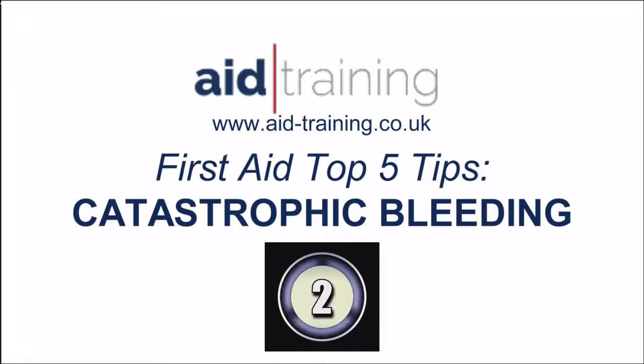Hi, my name is Chris and I'm here from A-Training. Top tips for the controlling of catastrophic haemorrhage.